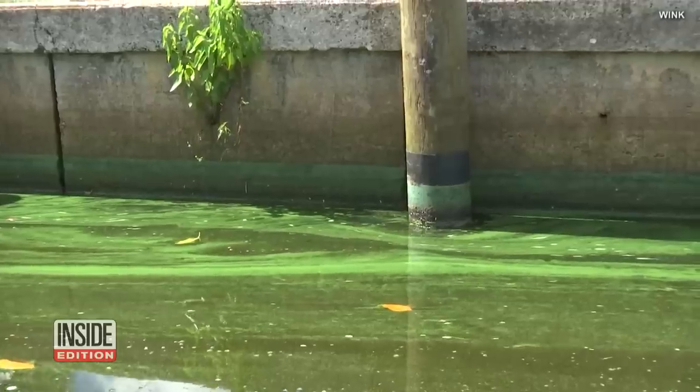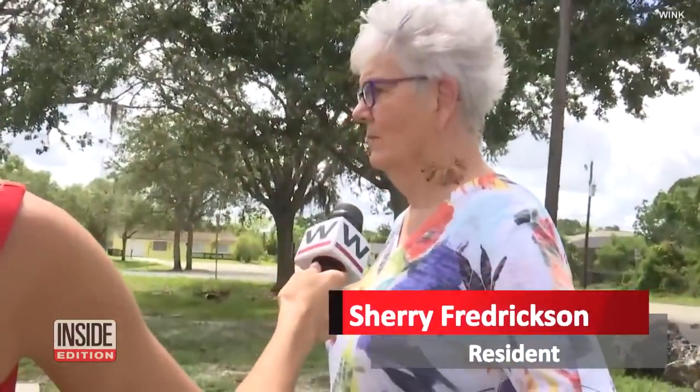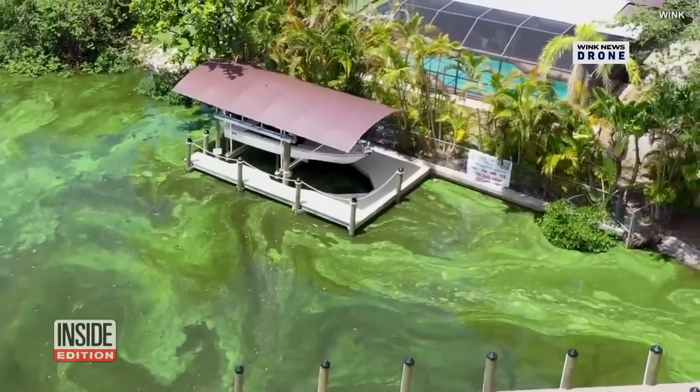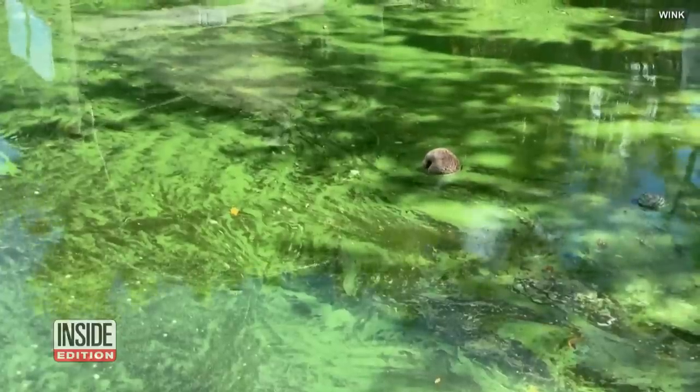This is what the water looks like right now in some parts of Florida. Oh my gosh, it takes my breath away. I didn't even realize it had come in. Your eyes aren't deceiving you — it's green. That's blue-green algae that has bloomed along the water in Fort Myers. And it's toxic.